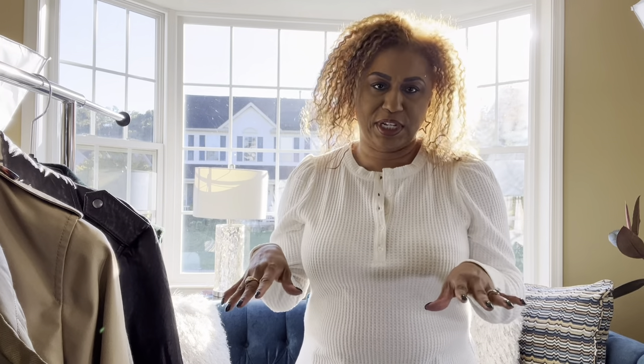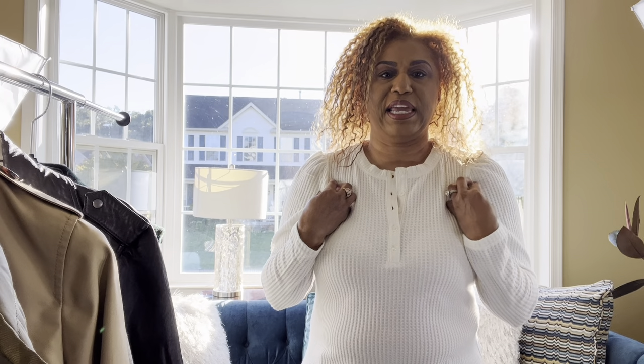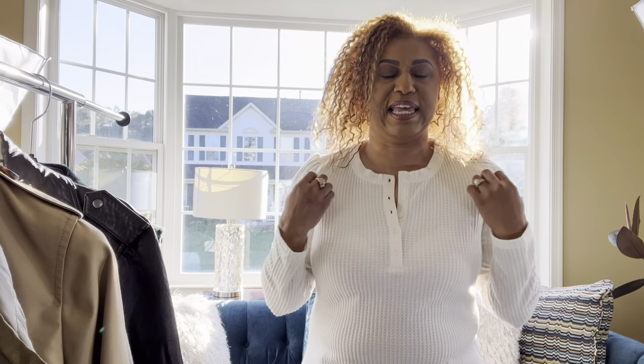We'll also talk about my outfit — it's very simple today because I wanted the coats to be the focus of this video. This top is a henley from Walmart, I have on some AG jeans, and my boots are from Steve Madden. I got them last year on sale and I'm sure they'll be out this year as well.